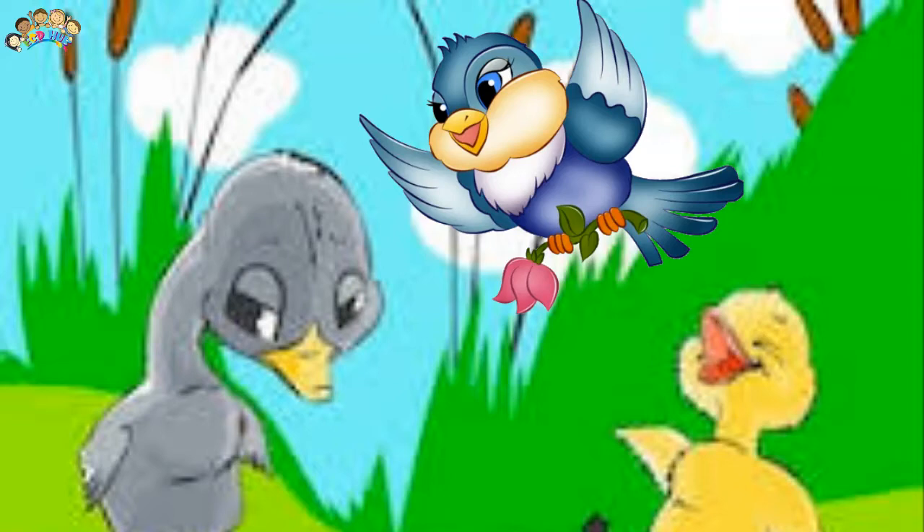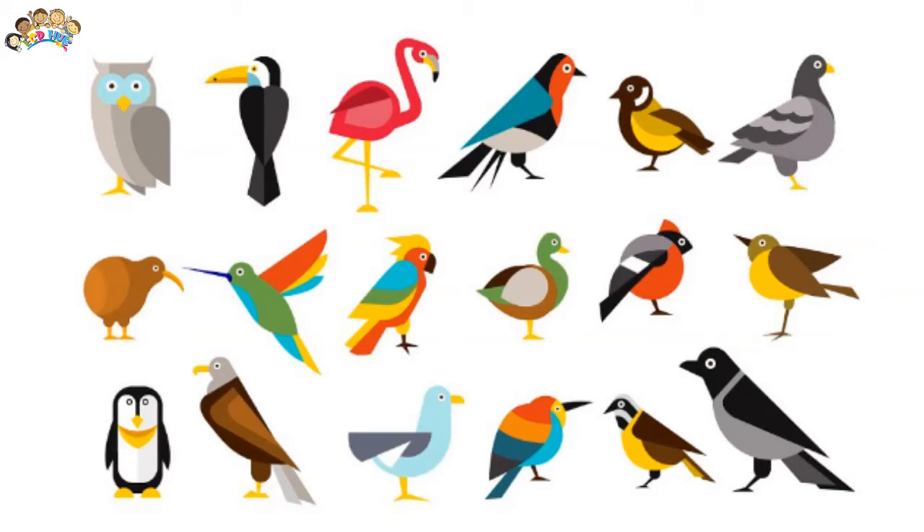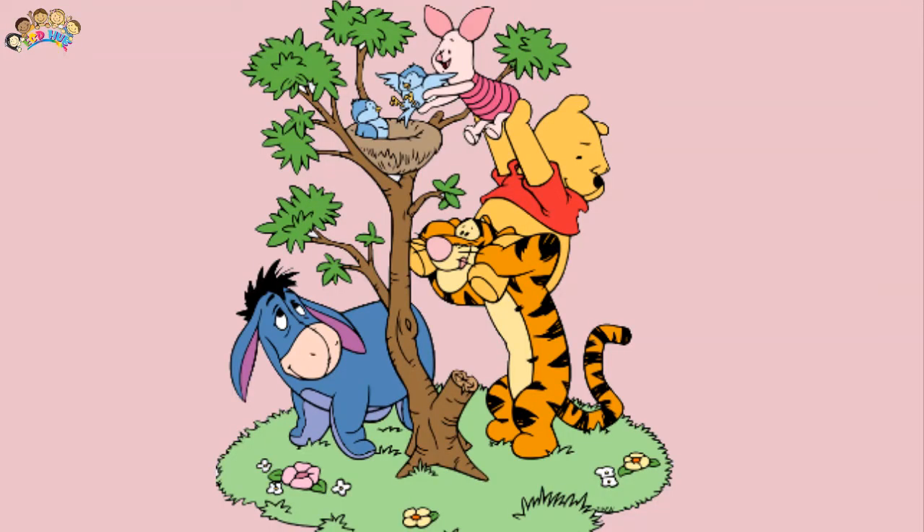More than 9,000 different species of birds are known. Birds are found on every continent of the world. Birds of different types can live in freezing cold environments, and others can live in hot deserts.